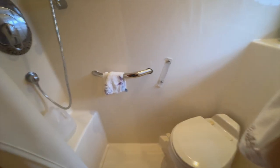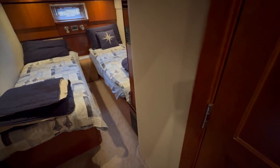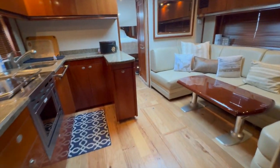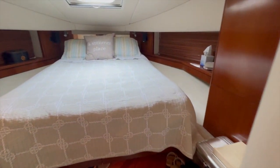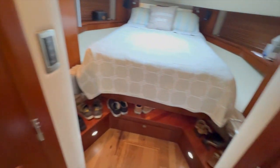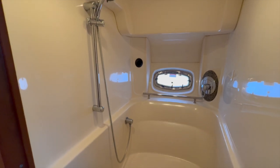Full fridge and freezer. Here we have a sink and vanity, and a head with a stall shower back here. And here's one of the staterooms with twin beds. Walking forward, there's the forward berth. There's the head on this side and a full separate stall shower here — a very large separate stall shower.